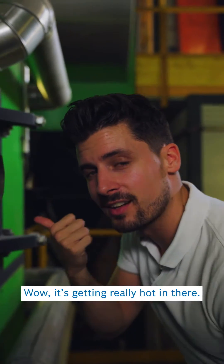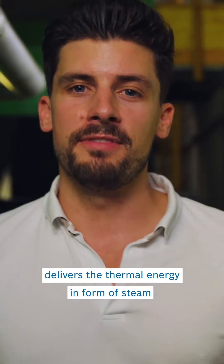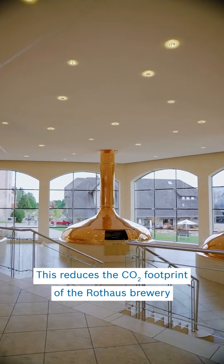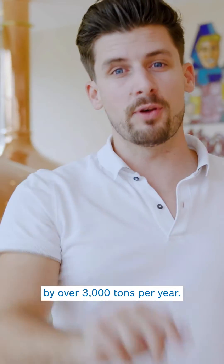It's getting really hot in there. The biomass boiler system, run and implemented by Bosch, delivers thermal energy in the form of steam for the brewing process and more. This reduces the CO2 footprint of the Rotas Brewery by over 3,000 tons per year.